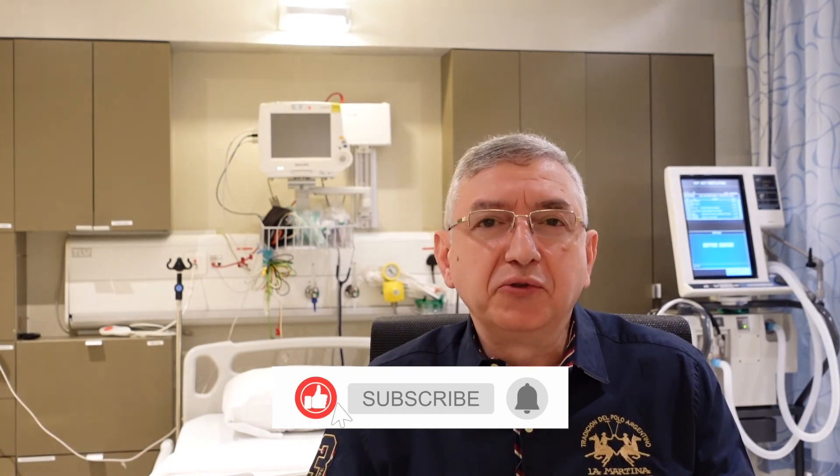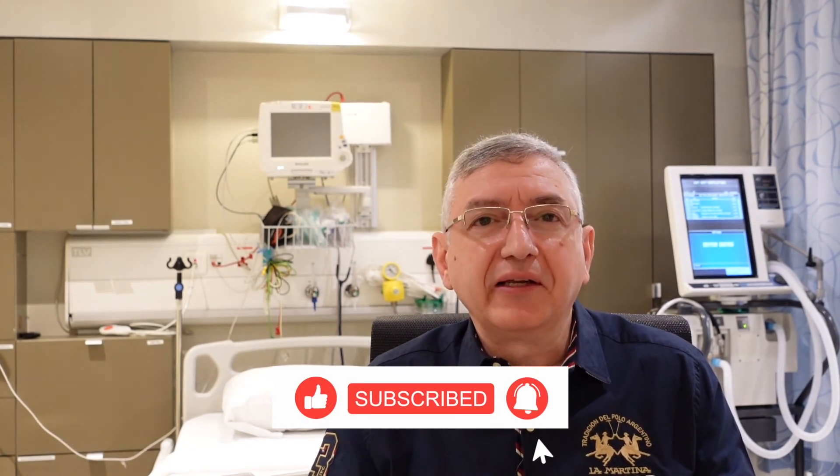I hope you enjoyed the topic today. Please share this video with your friends and subscribe to my YouTube channel. Until I see you again, I would like to wish you a happy, healthy life.